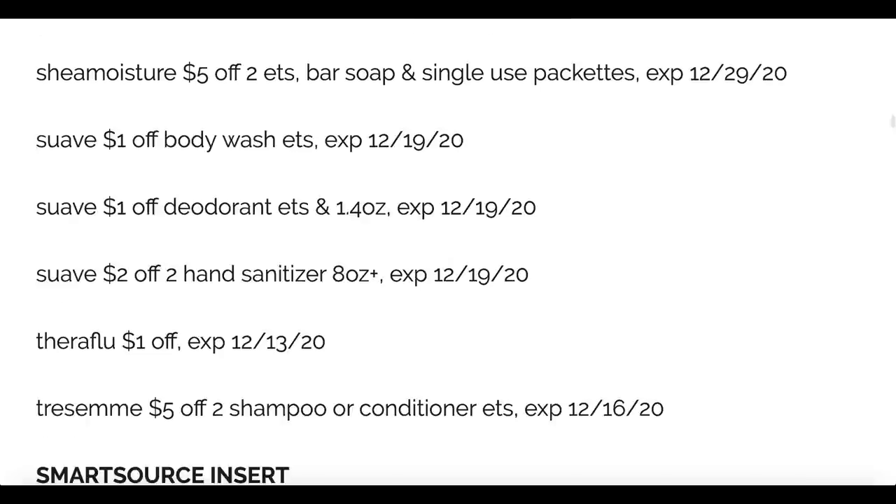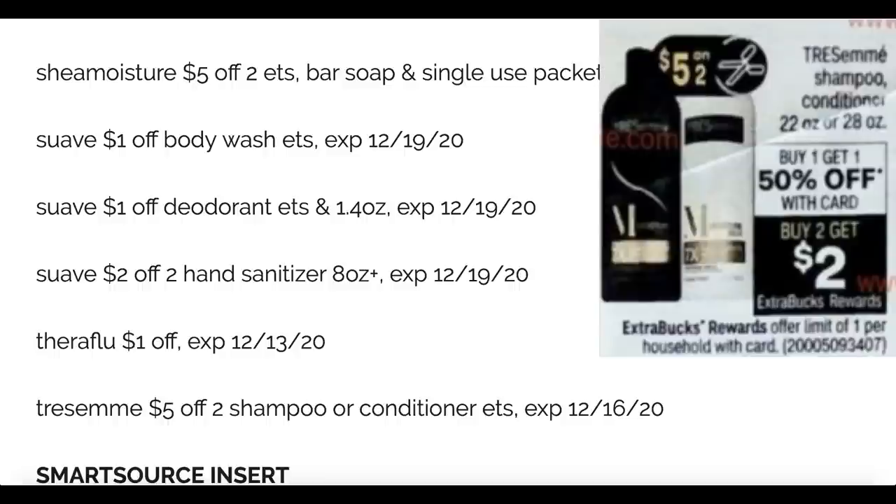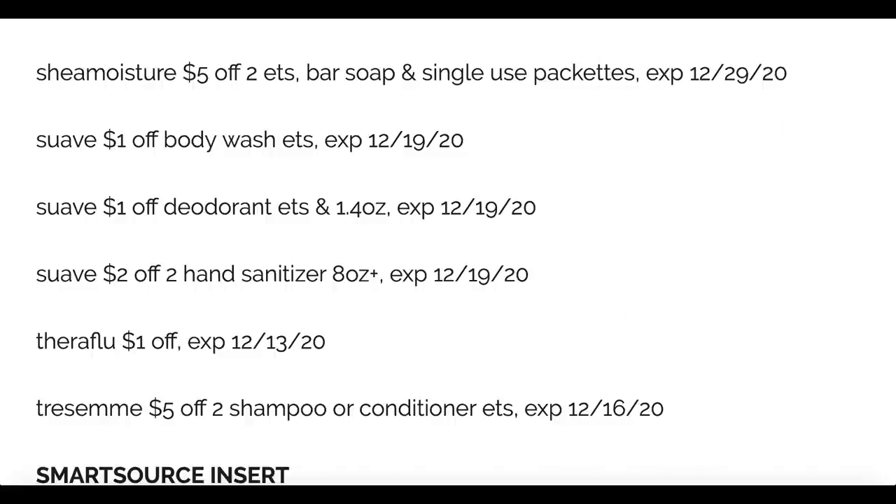Theraflu and the Tresemme coupon is a high value coupon — check the expiration 12-16. It's five off of two on Tresemme; that's the highest value coupon I've seen for Tresemme. There is a deal at CVS starting the 6th: the 22 ounce and 28 ounce are buy one get one 50%, also on promotion for buy two earn a two dollar extra buck. You could use this five off two coupon to really make for a great deal. The RetailMeNot insert is on fire this week.